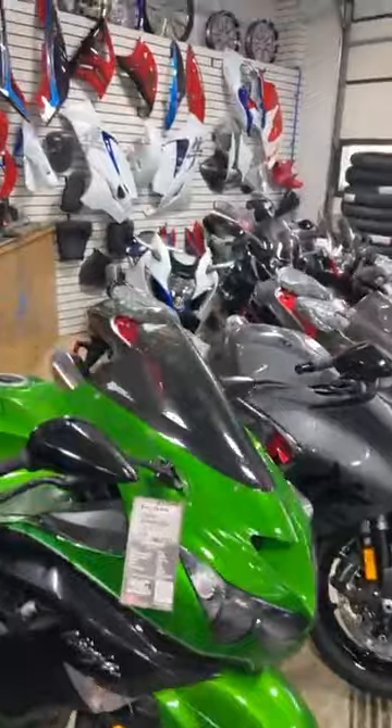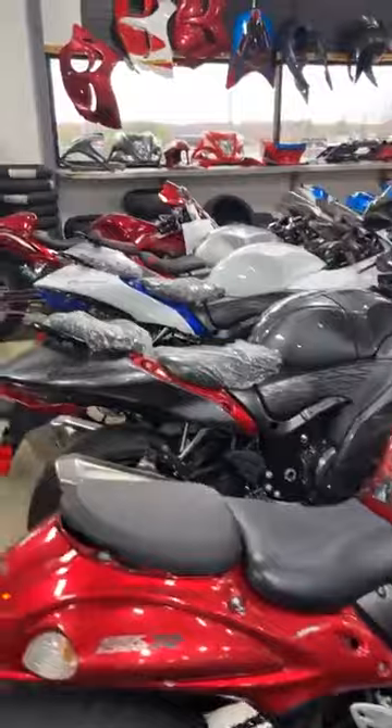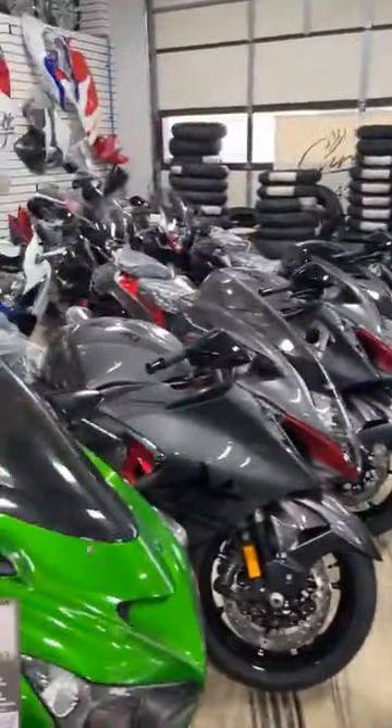All the new Gen 3 2023s are waiting to be customized. We can build them however you want them — we have at least two of every color, and some colors we have more than that. I'll show these ZX14s again that I showed at the very beginning.